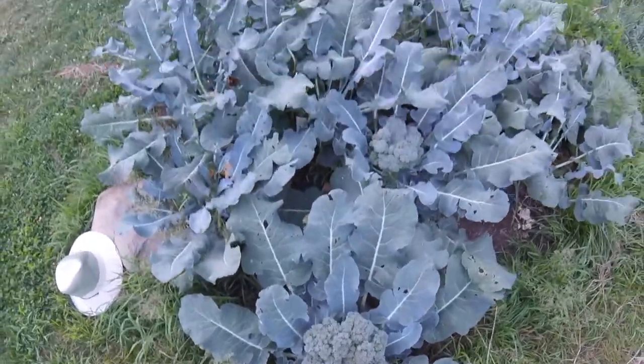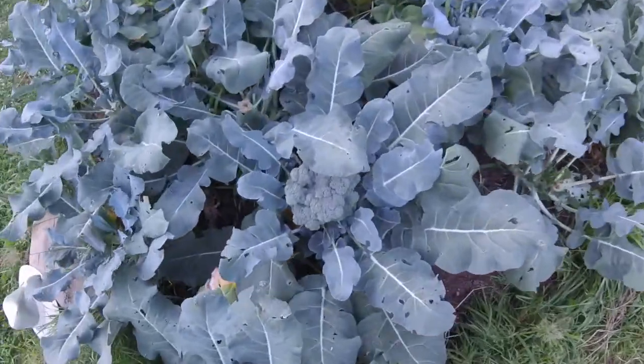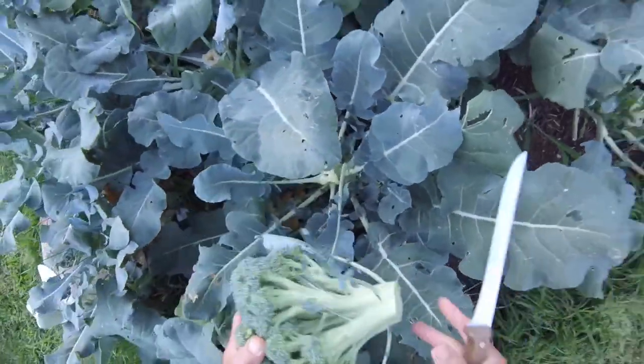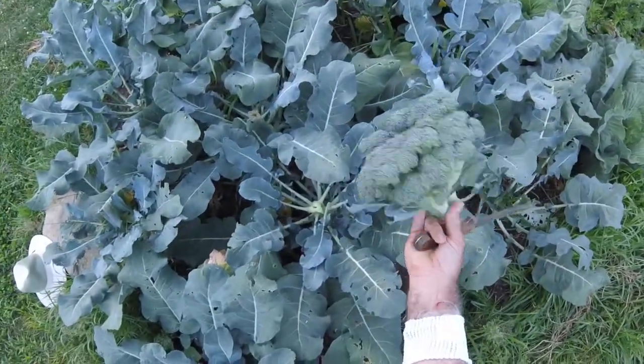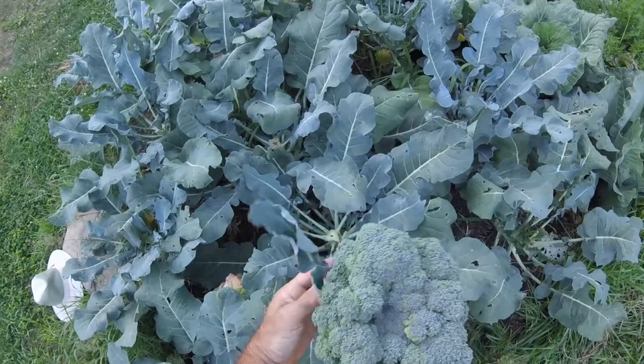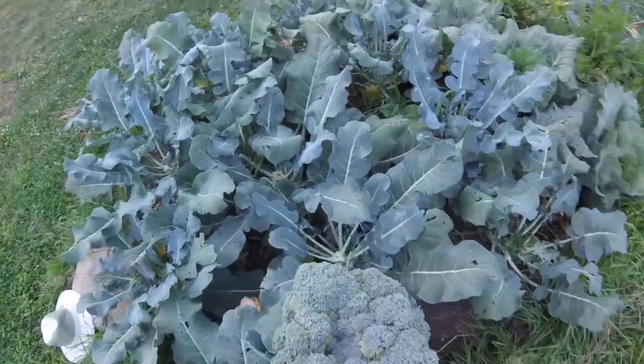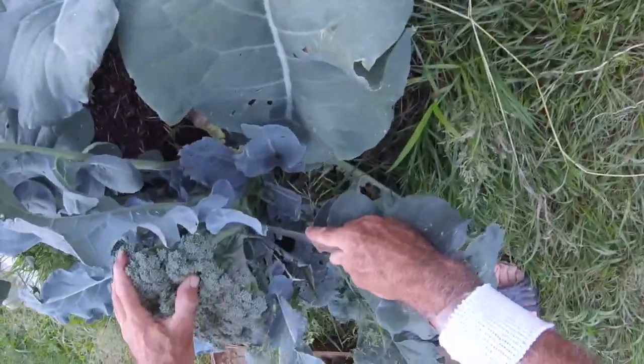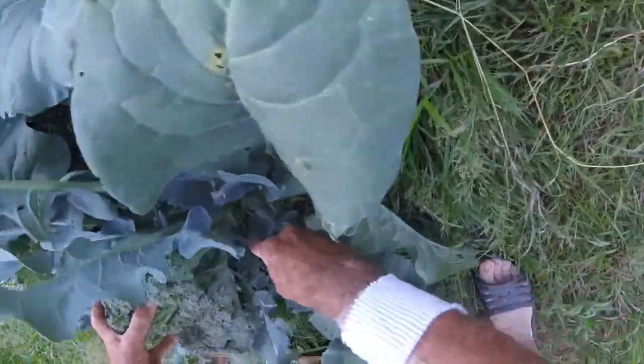It started from seed in the house, and here's one of the heads. This is a Waffam broccoli, and this is one of the heads there. It weighs about five or six pounds. We'll actually freeze it — some of it we'll eat fresh, and the rest we'll freeze.